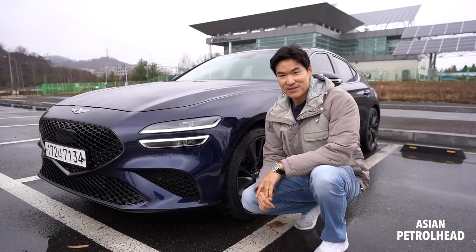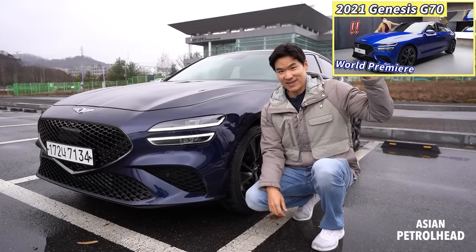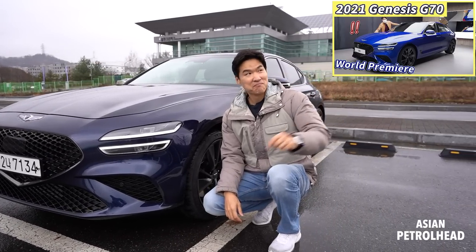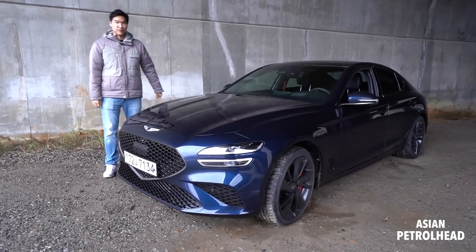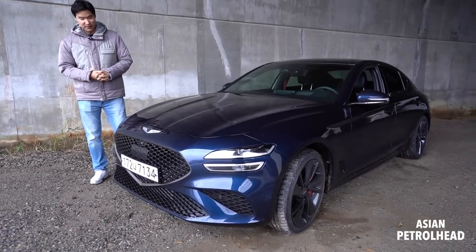We also gave you a first look on this new Genesis G70, so if you missed that, please refer to the link above. It's raining today so we're going to have to do it under this bridge. Sorry guys, but why don't we just start looking at the car from the front.